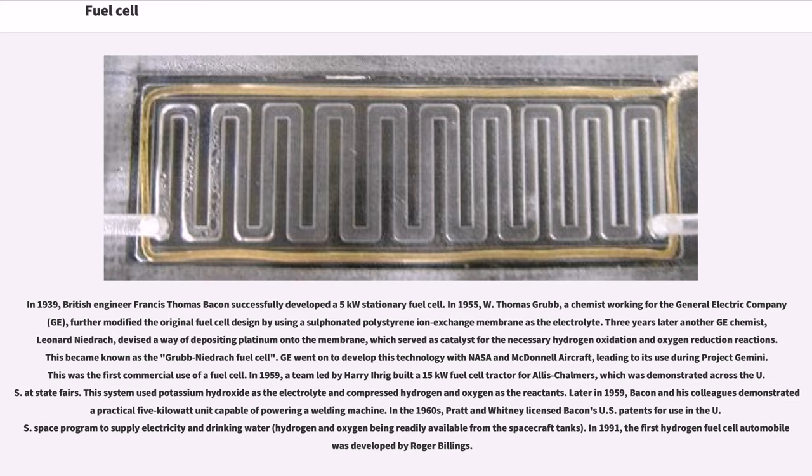In 1959, a team led by Harry Erick built a 15 kilowatt fuel cell tractor for Allis Chalmers, which was demonstrated across the U.S. at state fairs. This system used potassium hydroxide as the electrolyte and compressed hydrogen and oxygen as the reactants. Later in 1959, Bacon and his colleagues demonstrated a practical 5-kilowatt unit capable of powering a welding machine. In the 1960s, Pratt & Whitney licensed Bacon's U.S. patents for use in the U.S. space program to supply electricity and drinking water, with hydrogen and oxygen being readily available from the spacecraft tanks.